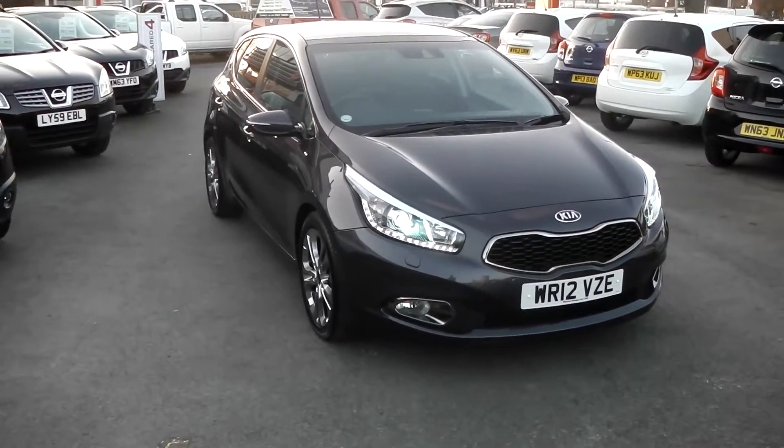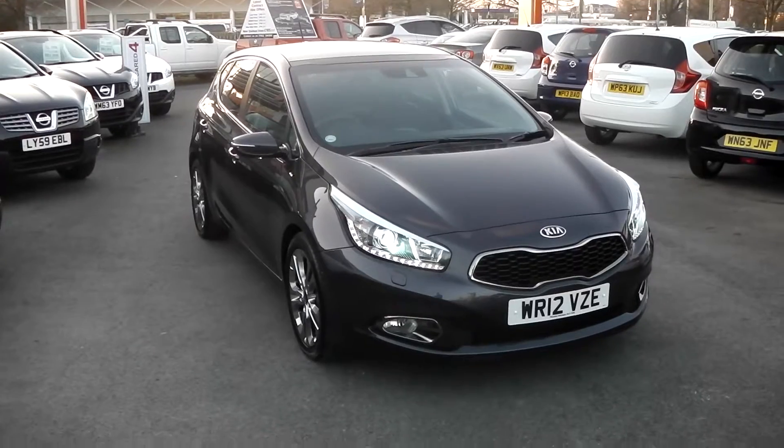Welcome to Wessex Garages Gloucester. Here today we have the Kia Ceed 4Tec GDI DCT.